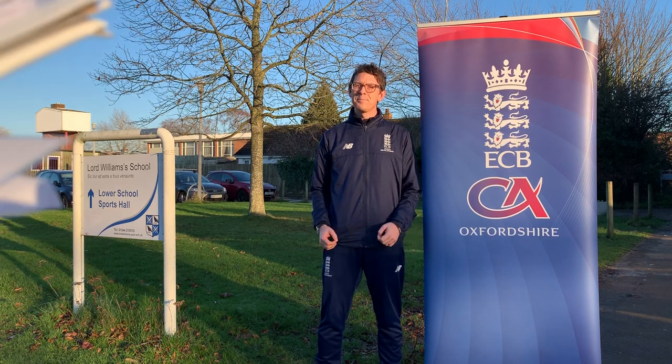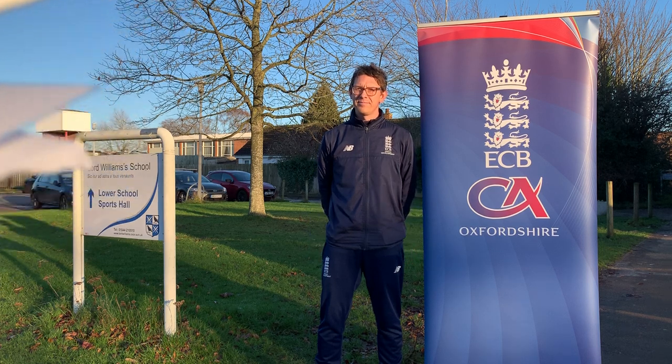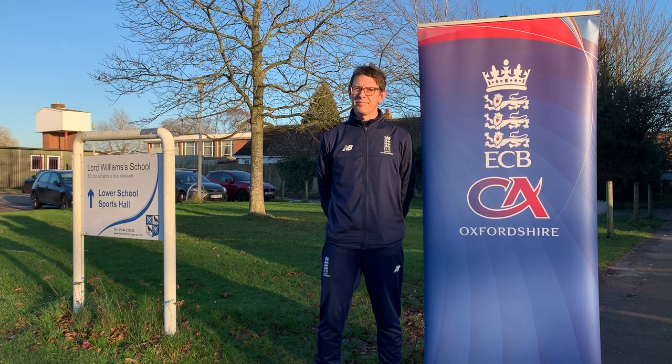So John, you've been here today at Lord Williams School tutoring as a regional coach developer from the ECB on a Foundation One course, a brand new course. Can you tell us a little bit about this new course and the modules that it entails?